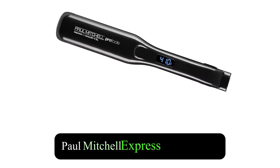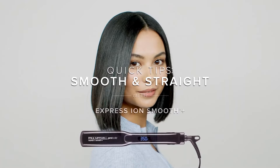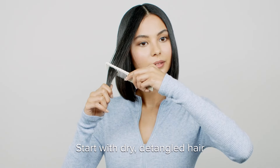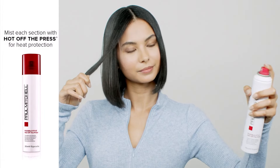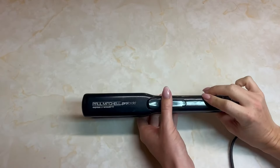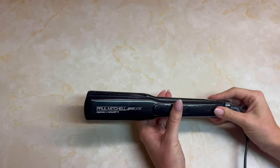Paul Mitchell Pro Tools Express Ion Smooth and Ceramic Flat Iron is a reliable option for achieving smooth and stylish hair effortlessly. This flat iron features adjustable heat settings, allowing users to customize the temperature according to their hair type and styling needs.